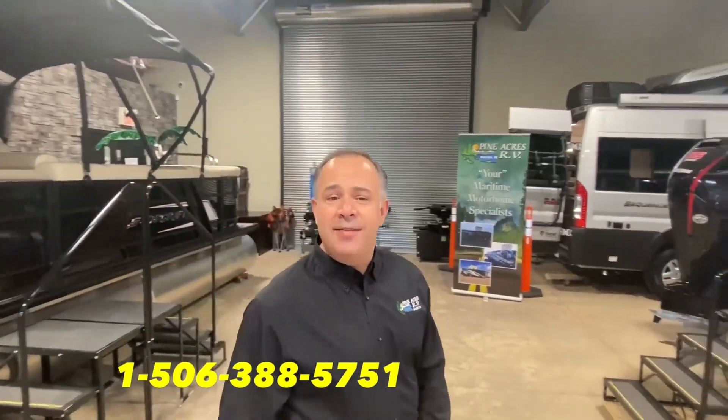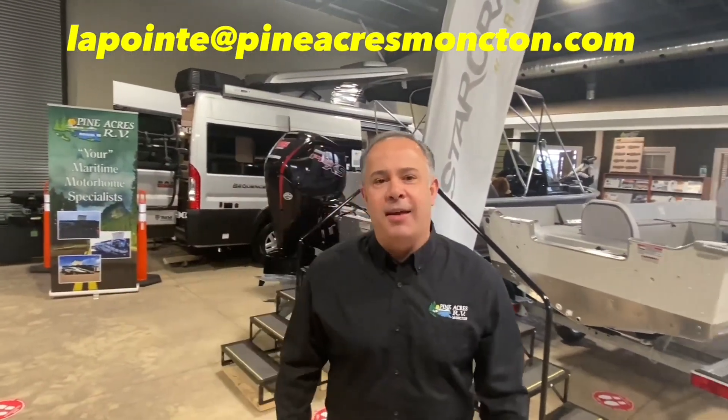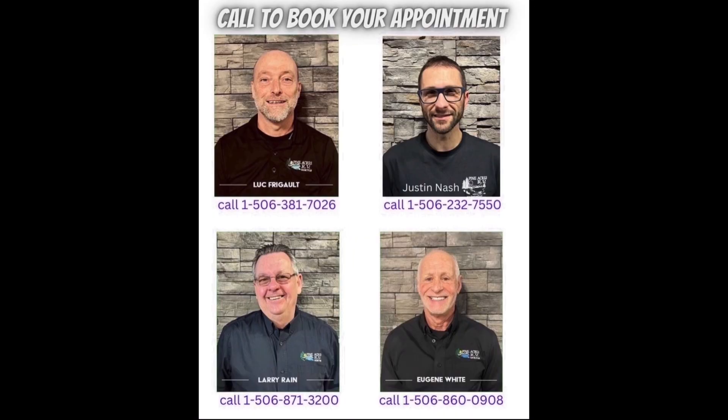If you like what you see, please give us a call at 388-5751, or you can send us a text or email. We can even do FaceTime with you if you want to see more.